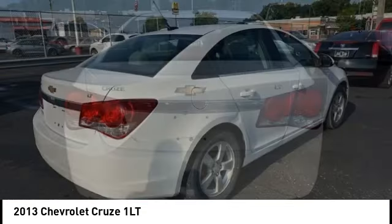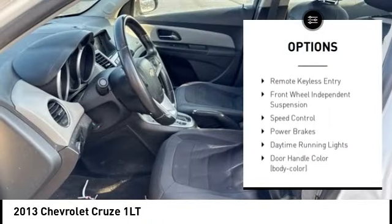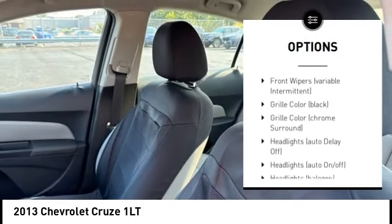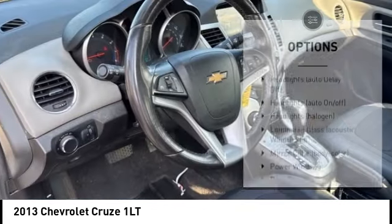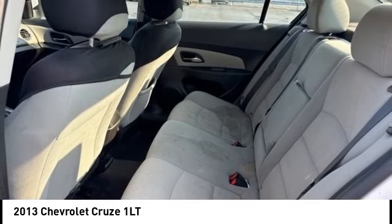Here are some of this vehicle's great options: alloy wheels, brake assist, stability control, tire pressure monitoring system, roll stability control, daytime running lights, remote keyless entry, front wheel independent suspension, speed control, power brakes.